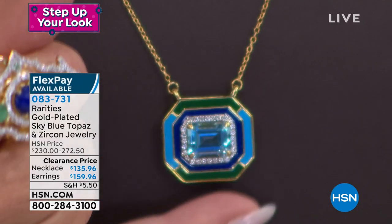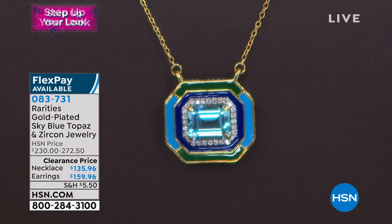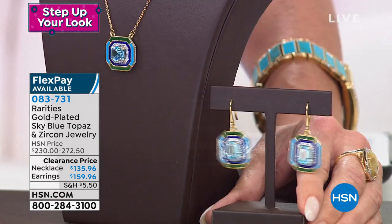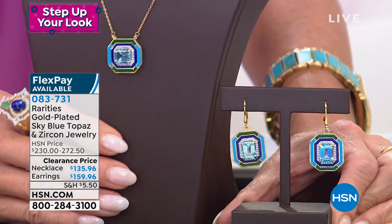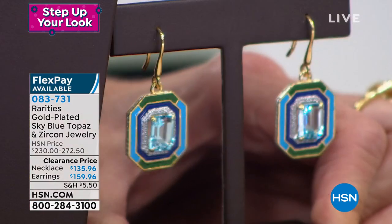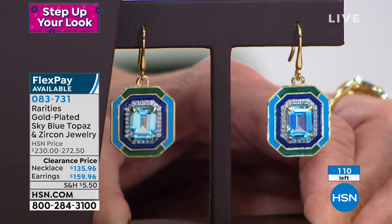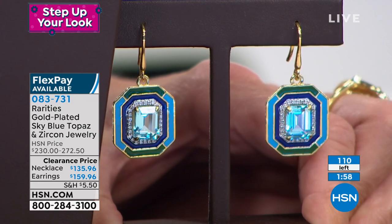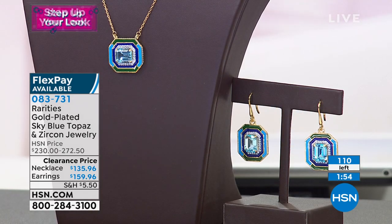These are the kind of pieces that fine Italian boutique jewelry stores highlight. We originally offered the earrings at HSN at $272. First time they're on sale at $159.96 — that's a huge savings. The necklace and pendant was $230, now $135.96. Both available on three flex payments.